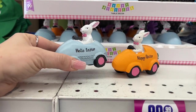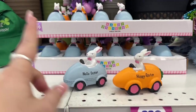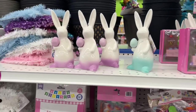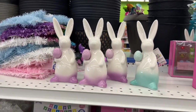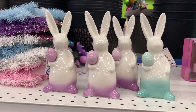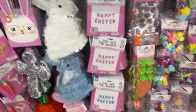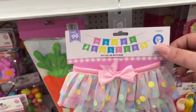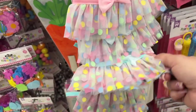Look at how cute these are — they say 'Hello Easter.' I love these. They also have the orange that says 'Happy Easter' — $1.99. They have a ton of them and like four rows of this stuff. I don't even like purple, it's not my favorite color, but it makes me feel Easter-y and happy. They have these Happy Easter signs for $2.99. And look at these for $1.49 — the little Easter pet collar bows. I don't know how dogs would feel, but they are super cute.